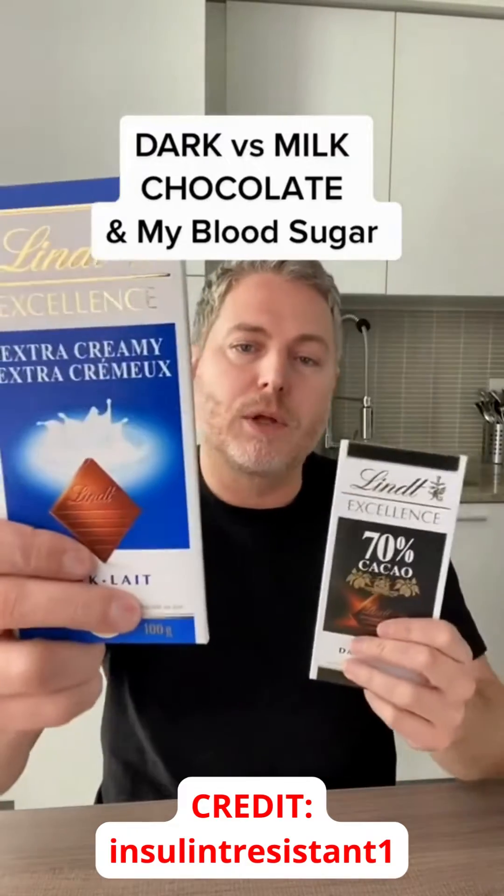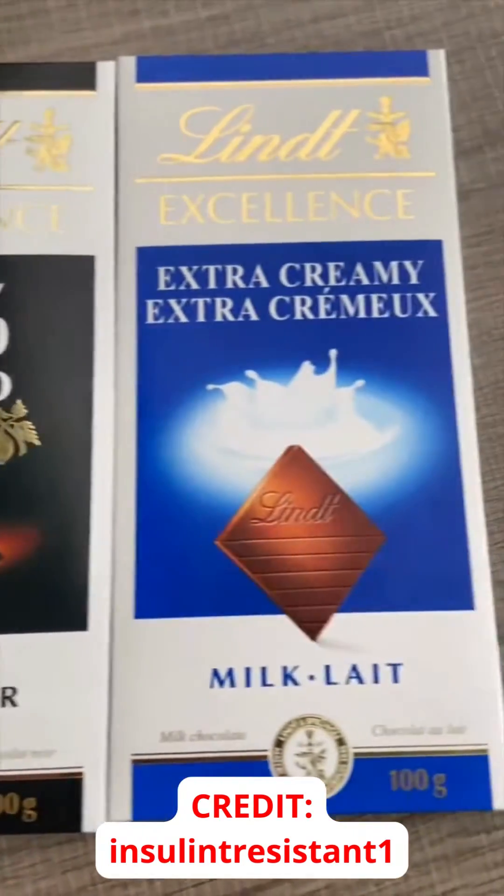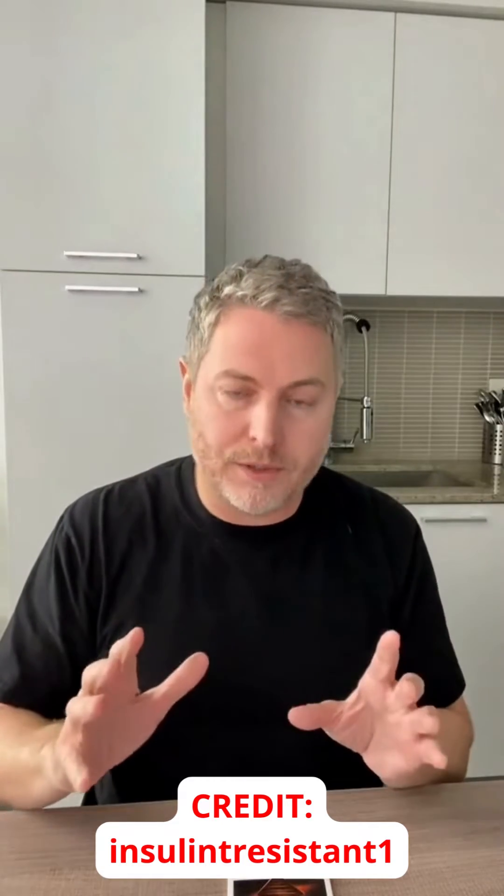Today I'm testing dark chocolate versus milk chocolate to see what they do to my blood sugar. I'm going to start with the 70% dark chocolate today, and tomorrow I'm going to do the milk chocolate to see if there's any difference at all in my blood sugar levels.